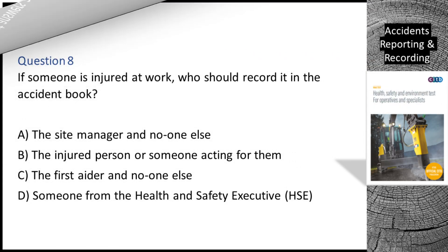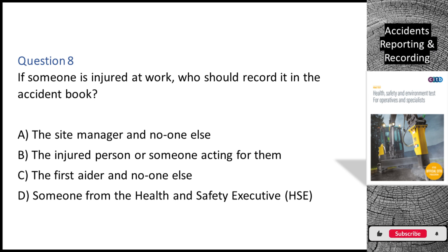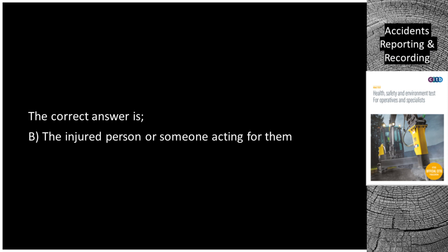Question 8. If someone is injured at work, who should record it in the accident book? A. The site manager and no one else. B. The injured person or someone acting for them. C. The first aider and no one else. D. Someone from the Health and Safety Executive (HSE). The correct answer is B: the injured person or someone acting for them.